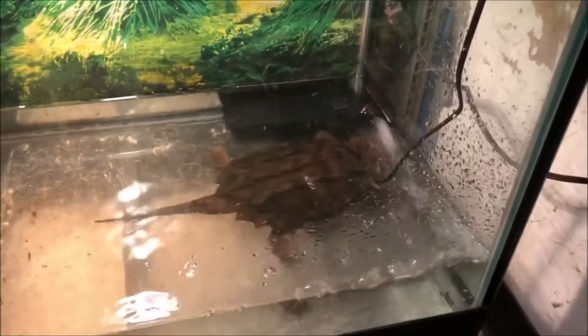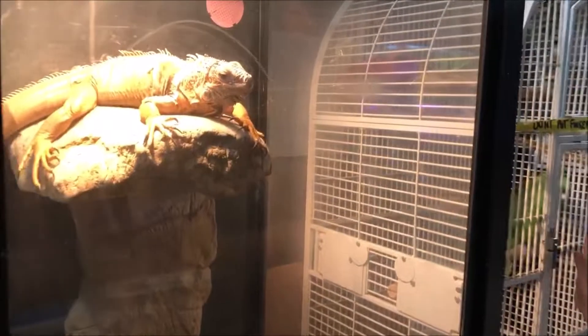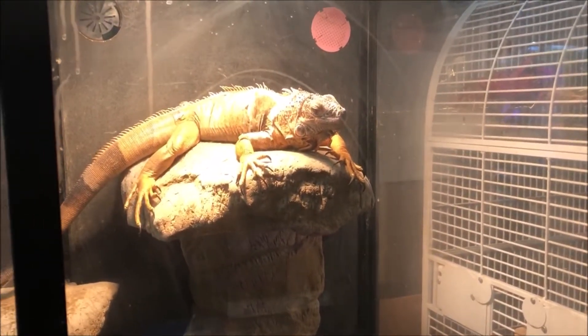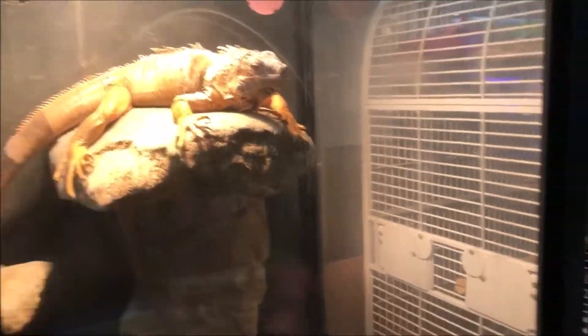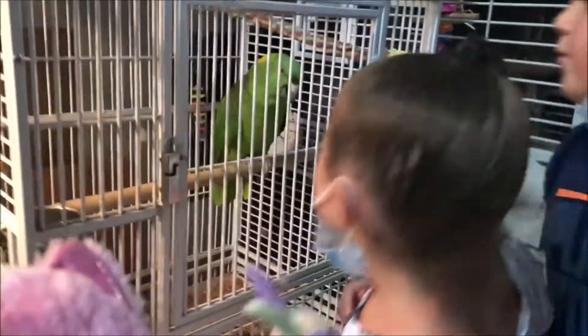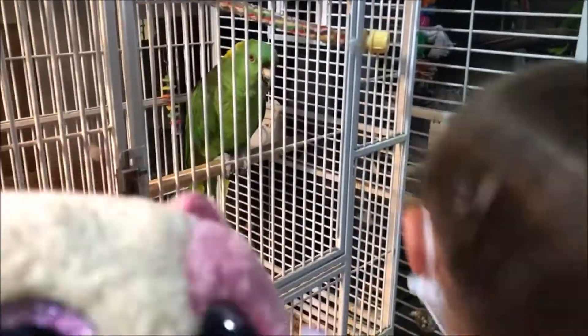Look at the size of this lizard. Look at the turtle. Show them the lizard — I can't even get there because you're killing me. Show them the turtle. Look at this big parrot. Hi bird. Do not put fingers in the cage — it says we bite.